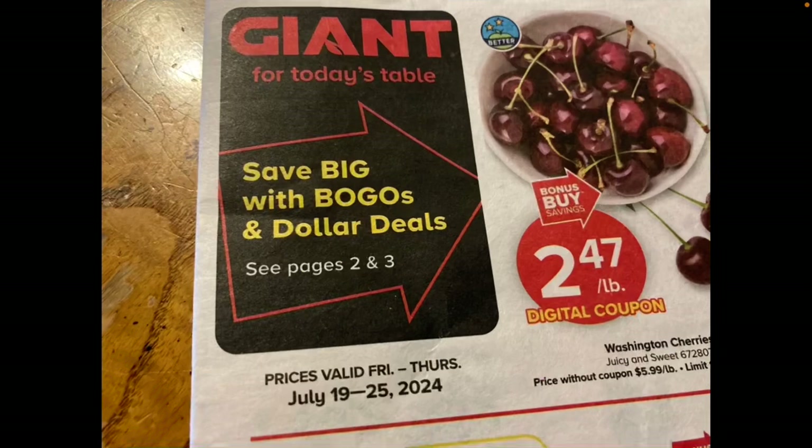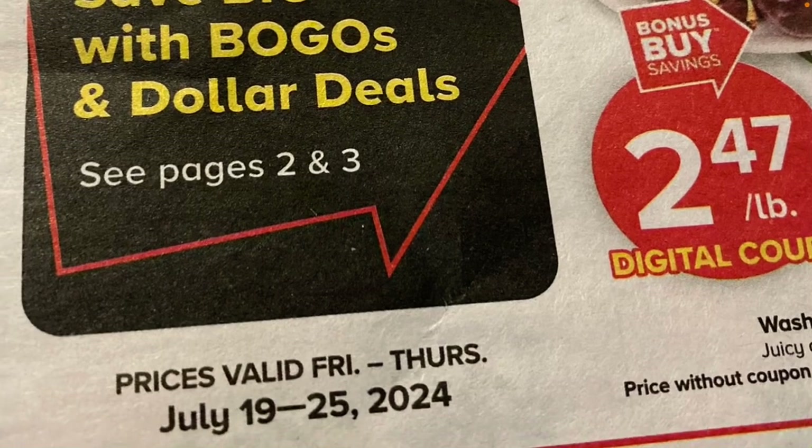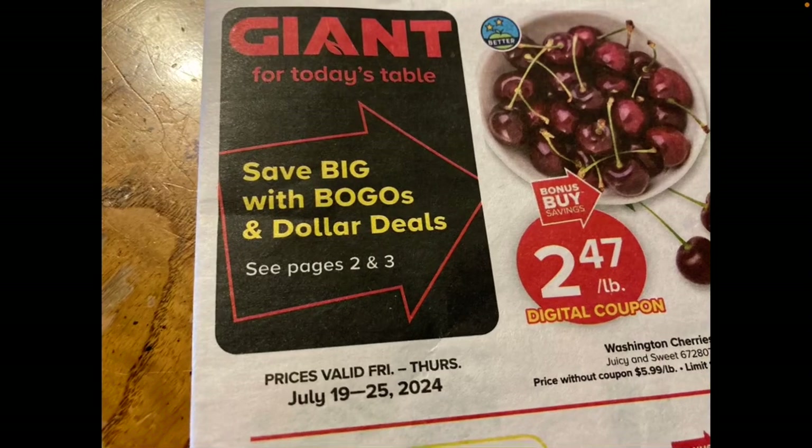Giant sales and Stop & Shop sales are pretty similar, so you may be able to shop at your local Stop & Shop and find similar deals. Martin's is another store retailer that sometimes does the same deals as Giant. The prices at Giant are valid Friday through Thursday always, so this week's sales run from the 19th to the 25th. I went ahead and made sure I grabbed these early this morning — if you don't go early, sometimes you miss out.